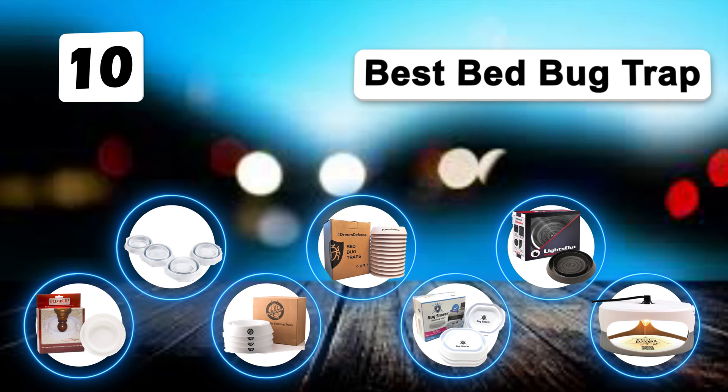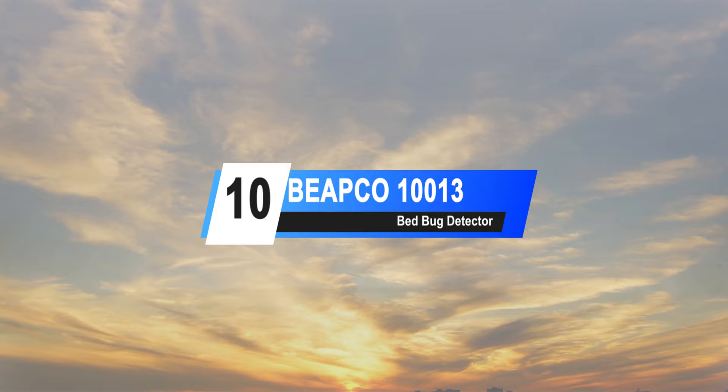Welcome to theguardianschoice.com. Our experts independently research, test, and recommend. We have selected the list of top 10 bed bug traps for this year. Let's get started with the list.